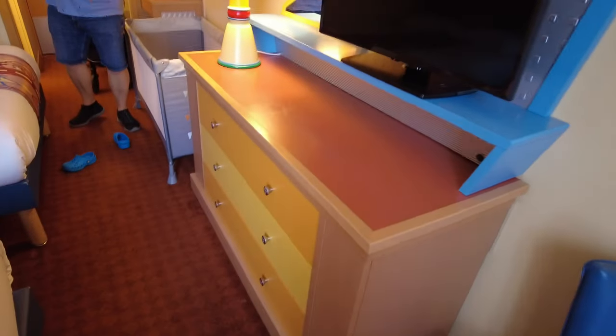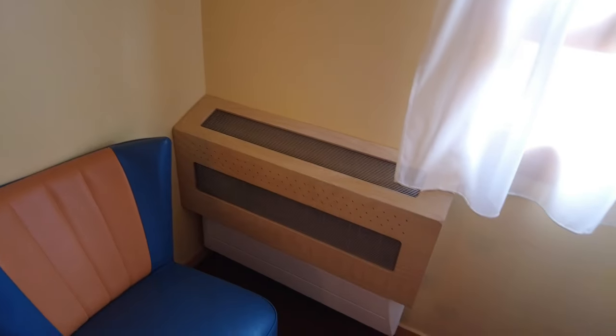Lots of storage there as well. Nice little TV, little chair if you want to sit down. Oh there is some sort... is that a heater? Yeah it's a heater. Hey boys, we've got a nice little area for your clothes.